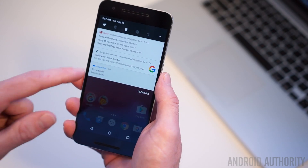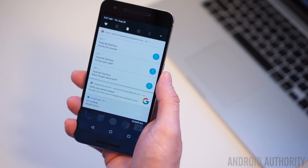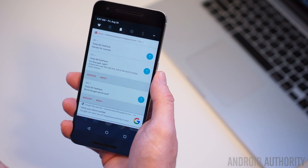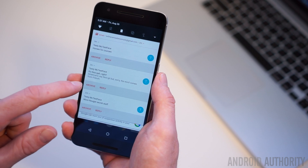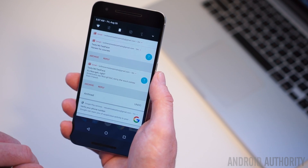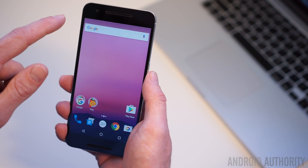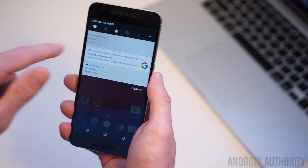Bundled notifications also make a whole lot of sense. Why would you want individual notifications from the same app when you can group them all together? This way you can expand them all for individual attention, or you can dismiss them all at once or one at a time. Nougat's quick reply feature also means that you can respond to select notifications right from the notification shade without having to open another app. The only problem with quick reply is that it's not supported by every app just yet.